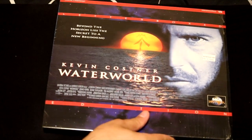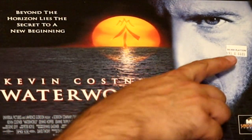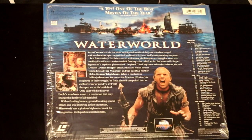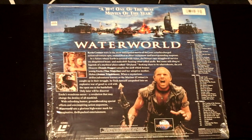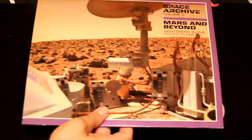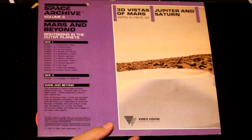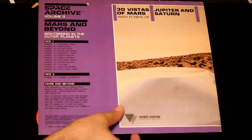Here's a movie that lost millions of dollars for its producers — Waterworld by Kevin Costner. And even though the movie was a big flop, they're still charging $45. Waterworld wasn't as bad as people thought, in my opinion — it had some really good scenes and terrific special effects. Here's another interesting archive called Space Archive Vol. 3: Mars and Beyond — this is showing you what it may look like on different planets.